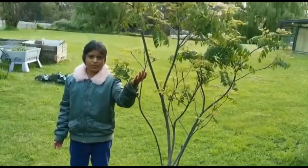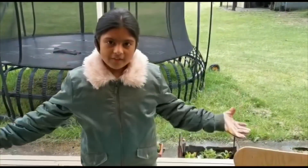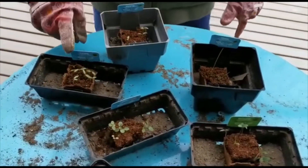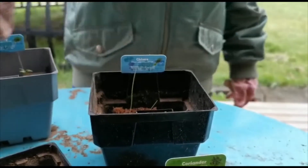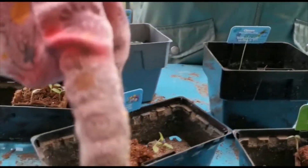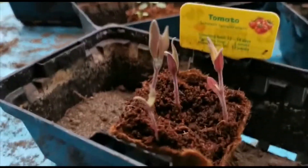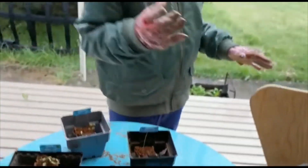So now we're repotting some more Discovery Garden things. These two are parsley, this one's chives, viola, tomato, coriander, and green. Okay, let's start it.